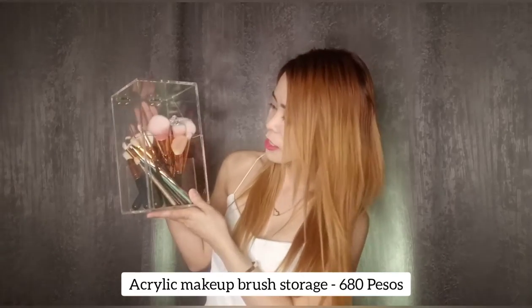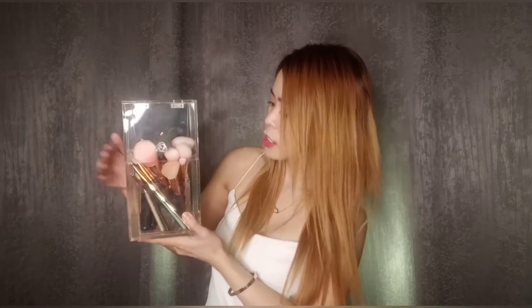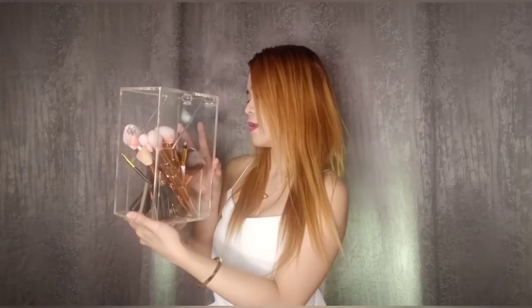I'm gonna start off with this acrylic makeup brush storage. I got this for 680 pesos. Very sturdy and dust proof — I like that it has a lid, may cover sya, to prevent germs and dirt from entering the storage. I put my makeup brushes that I bought from Divisoria in here, and this is going in my vanity area because I'm redecorating it. I love these transparent, clean designs.